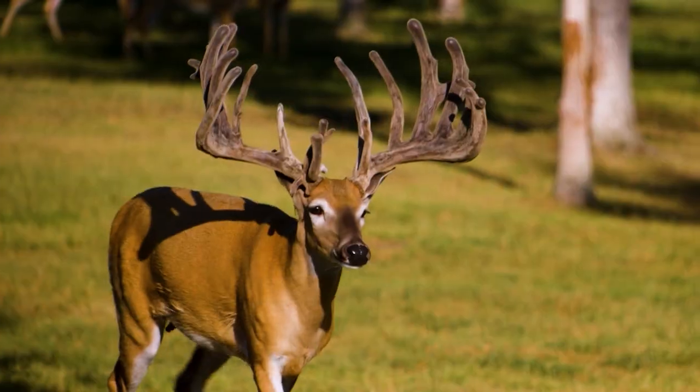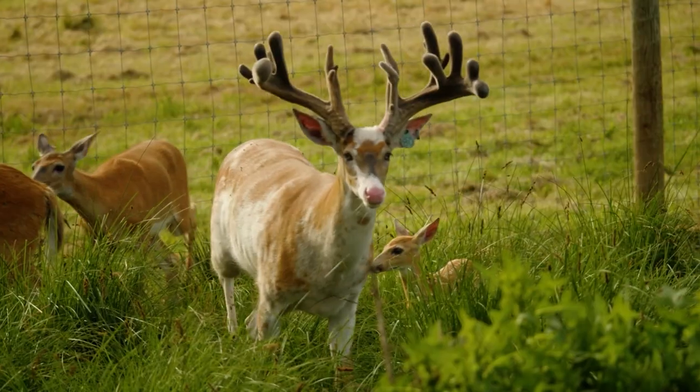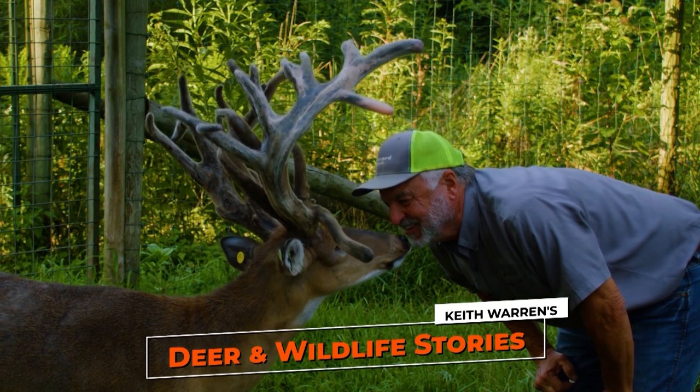Join me as we discover how white-tailed genetics, deer auctions, animal husbandry, and so much more drive the deer farming industry. My name is Keith Warren, and this is Deer and Wildlife Stories.